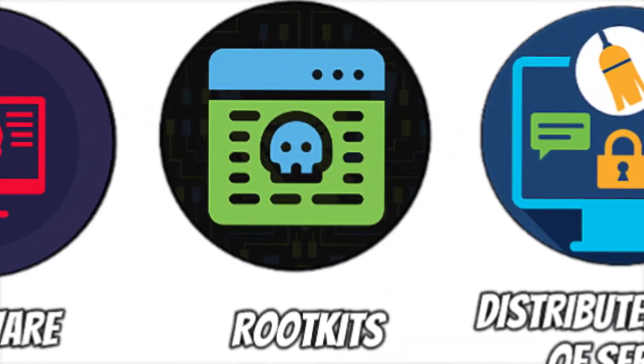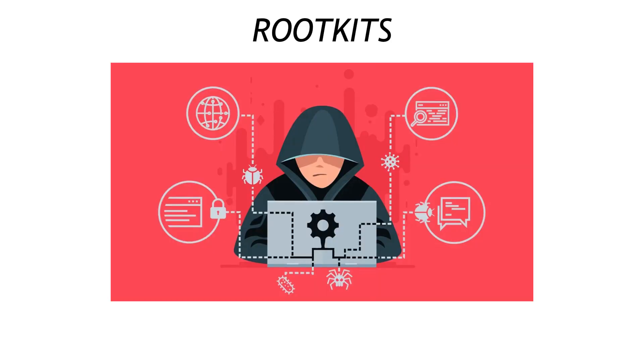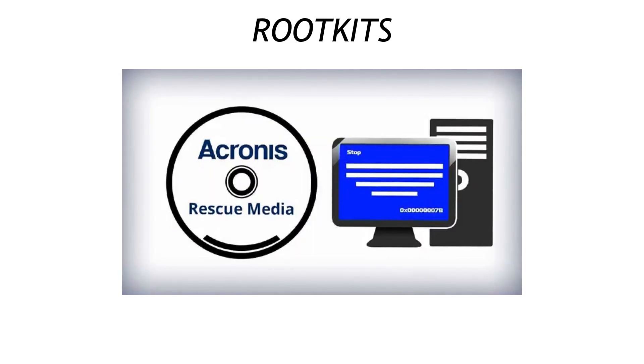Slide deeper and you meet rootkits, the vampire cousin of malware. Once inside, they bury themselves so deep in your system you can't see them with normal tools — like a burglar living between your walls. Best defense? Bootable rescue media that scans before the operating system even wakes up.